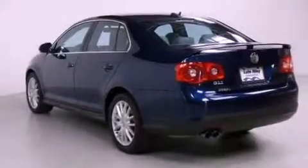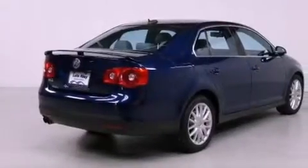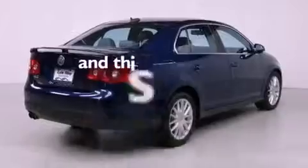Additional features include a passenger side vanity mirror, a security system, an anti-lock braking system, dual power seats, and this vehicle has less than 59,000 miles.